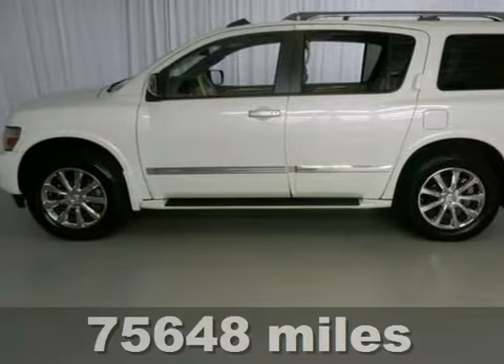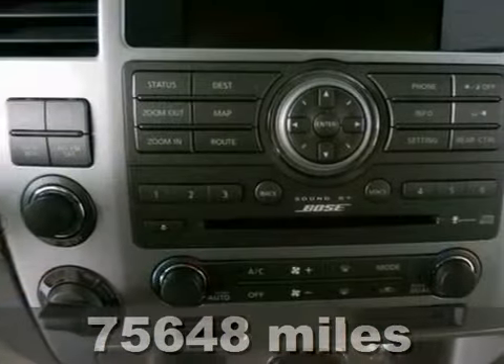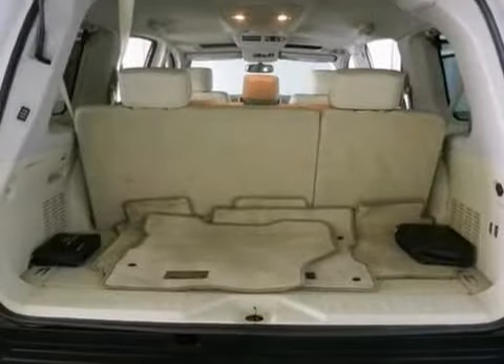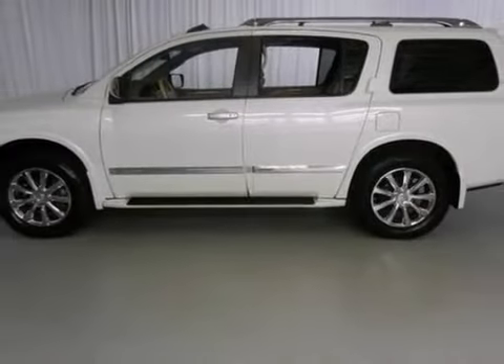This 2010 Infiniti QX56 has the best color. It's your lucky day. Take your hand off the mouse because this great looking QX56 is the one owner you've been thirsting for. It's nicely equipped. It would look so much better waiting for you in your driveway instead of sitting here idly on our lot. It's ready. Come and get it.